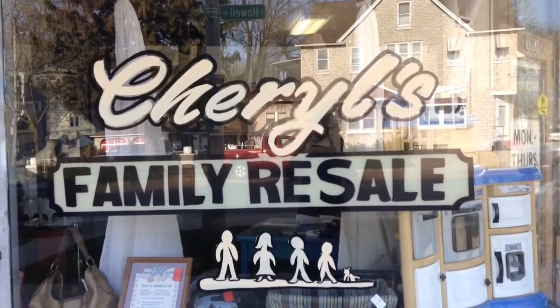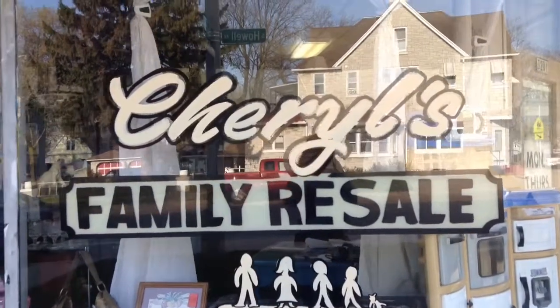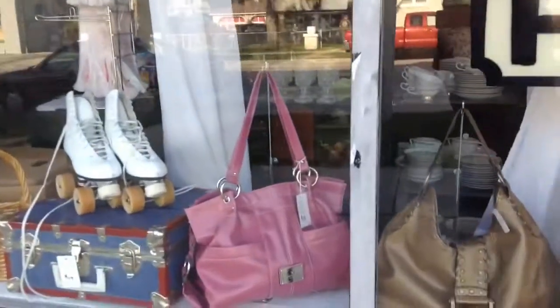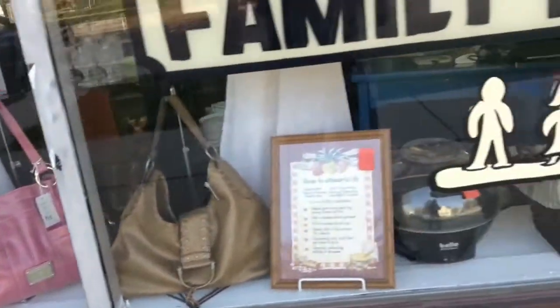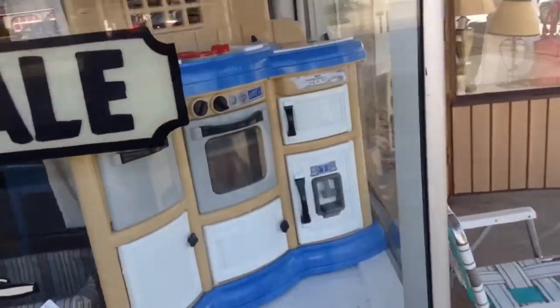Hello, here's what we have new in the store as of Friday, May 9th. We'll start in the window. We have a cute Rosetti pink purse, and then to the right, a kid's kitchen set.